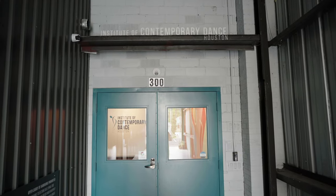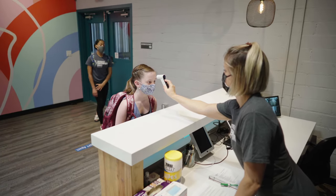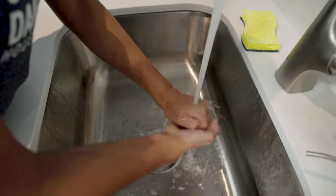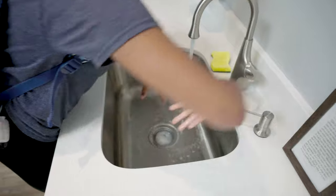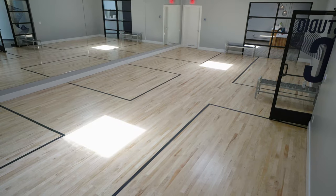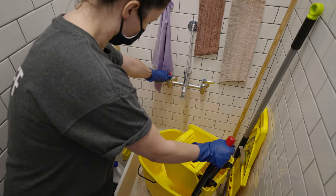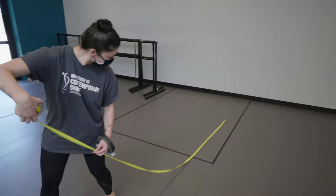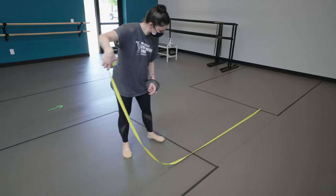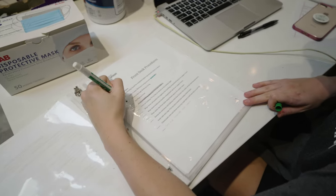Welcome to the Institute of Contemporary Dance. We have explained the policies and procedures for you to follow at the Institute, but now we would like to tell you about the things that we are doing to help make sure you are staying safe while you are here. From the building's construction to the specific methods we're using to clean and disinfect, we've taken great precautions and researched science-based approaches to make sure we are doing everything we can.